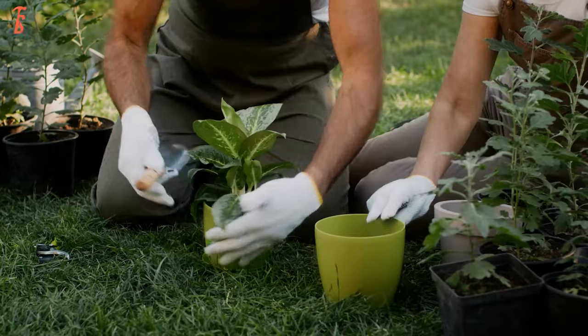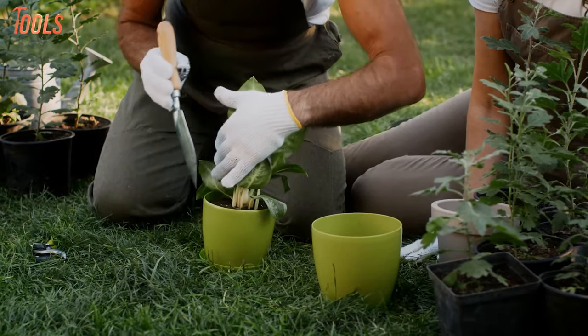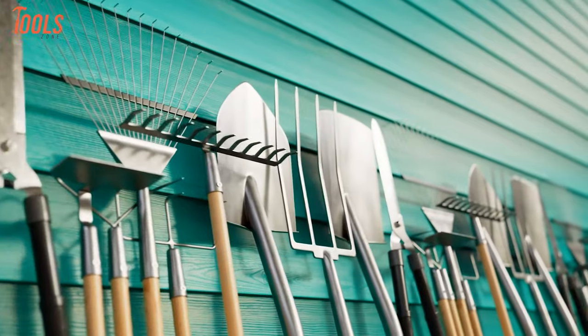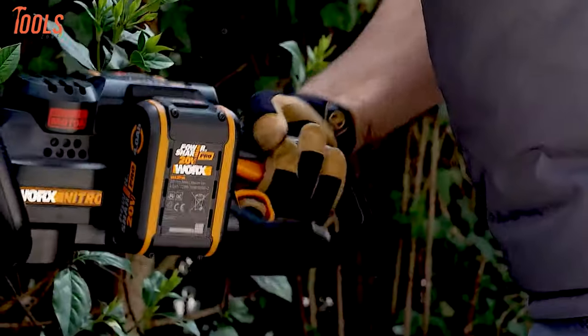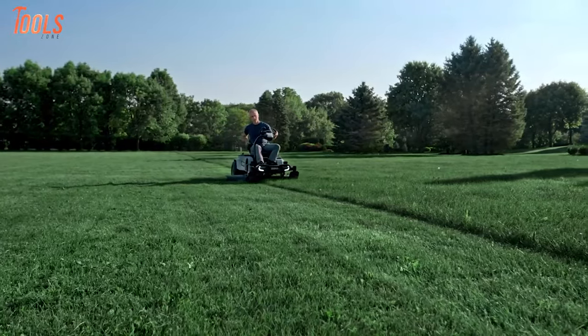If you're a professional landscaper or a person who loves taking care of their garden, you just need some gardening tools by your side to make your tasks simple and precise. That's why today we have made a list of 30 gardening tools that you should have.